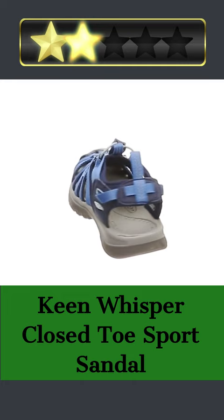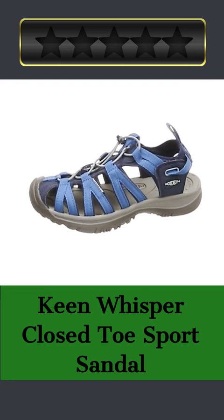The lace lock bungee capture system secures a tailored fit. A compression-molded EVA midsole and non-removable EVA footbed with arch support provide all-day comfort.